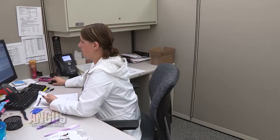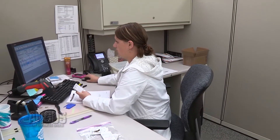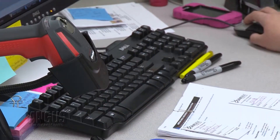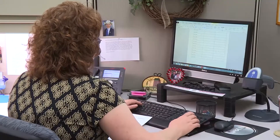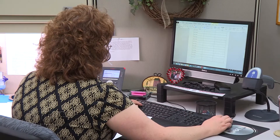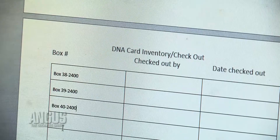AGI continues to be the leader in genetic evaluation in the beef cattle industry — we're the largest provider of EPDs in the beef cattle business. We have by far the highest volume of genomic testing, but most importantly we're committed to continual innovation and research, working with land-grant universities, genomics companies, and private entities to help move this technology forward to make it more accurate, more affordable, and ultimately better serve the beef cattle industry.